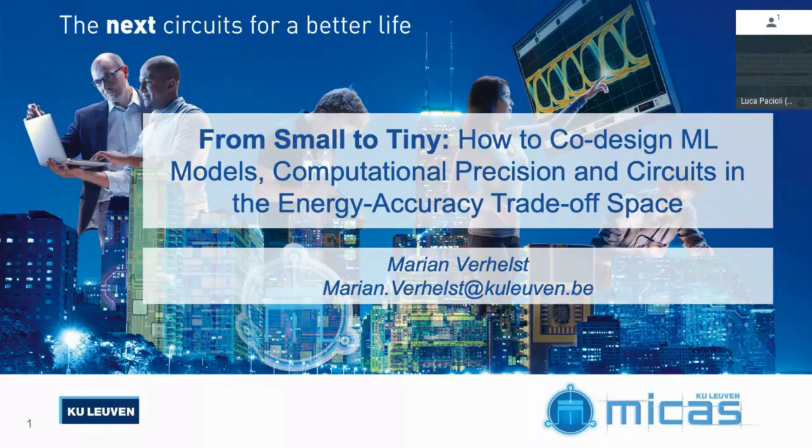It's my pleasure to introduce the first speaker of the first inaugural Tiny ML Summit, Professor Marion Verhulst. She has a PhD from KU Leuven, where she is also an associate professor. Her research focuses on embedded machine learning, hardware acceleration, self-adaptive circuits and systems, and low-power embedded sensing and processing.